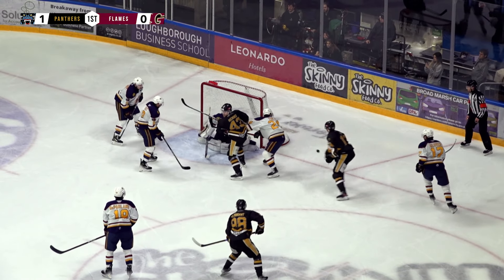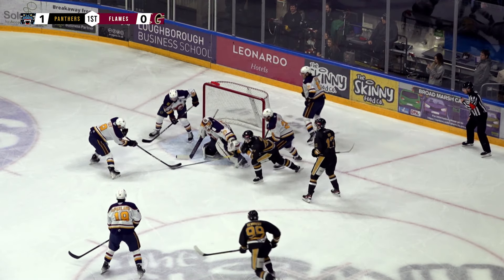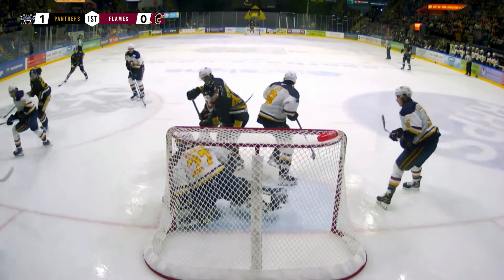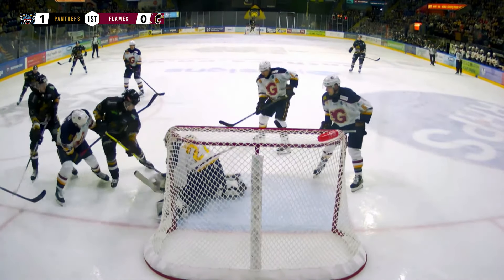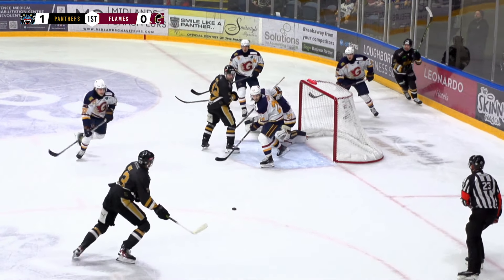The Flames are really struggling, really scrambling on their own end — haven't really found their stride yet. A couple of times when they almost had odd-man rushes the other way, they've fumbled the puck or made a bad pass. They don't quite look like they're settled into this game yet.